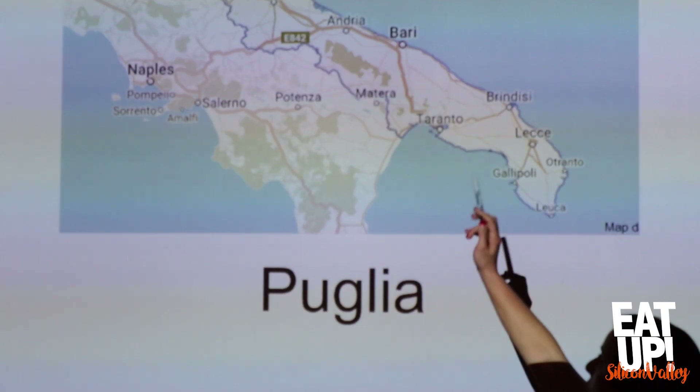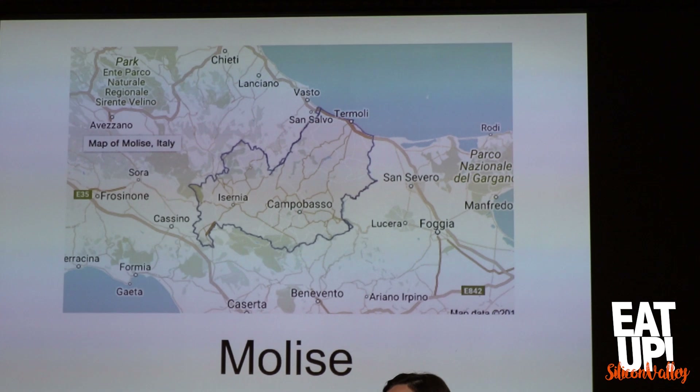Food of the Italian South, which is my second cookbook, has 85 recipes that showcase the terrain, the ingredients, the techniques, and the history of five regions: Basilicata, Calabria, Puglia, Campania, and Molise.